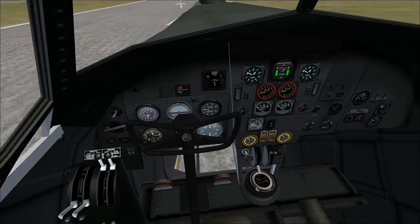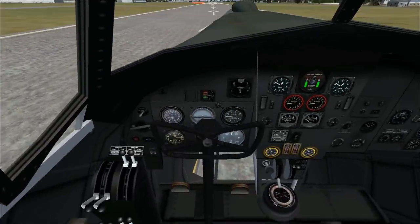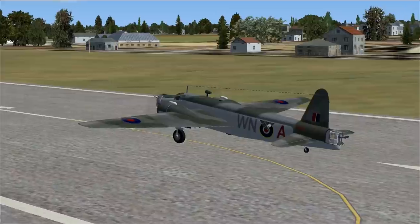Check out this interior — it looks beautiful. Spinners! It's a beautiful looking aircraft. We've had some good ones and we've had some bad ones, and this one is pretty darn nice looking.